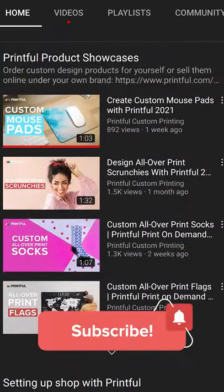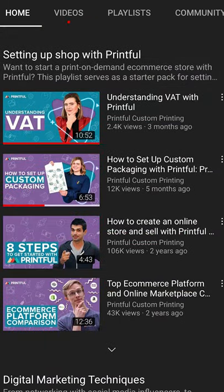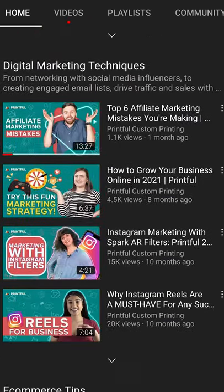Visit our channel to learn useful tips about selling products with your custom designs online, or watch this video again to learn that.